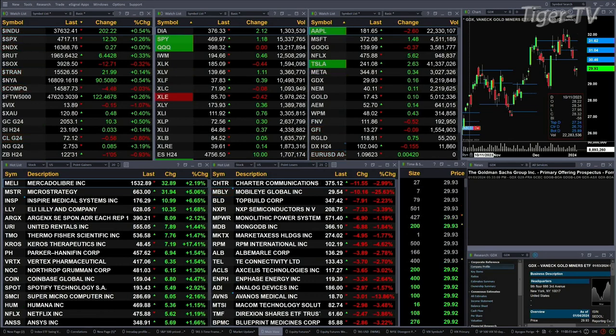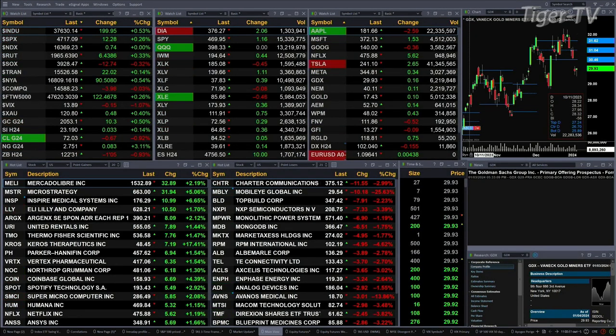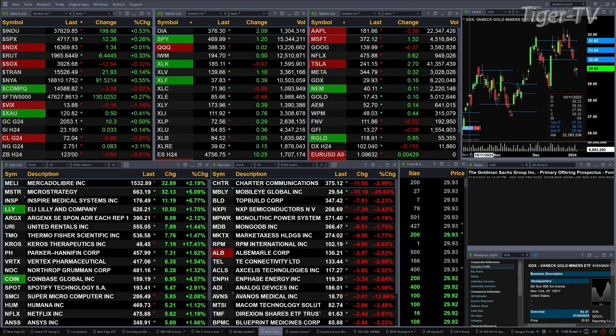Gold's up 10 bucks. Silver's up three pennies. Light sweet crude is off 57 cents. Natural gas is up eight cents. The 30-year bond is down one point and four ticks, putting out at 123 even.